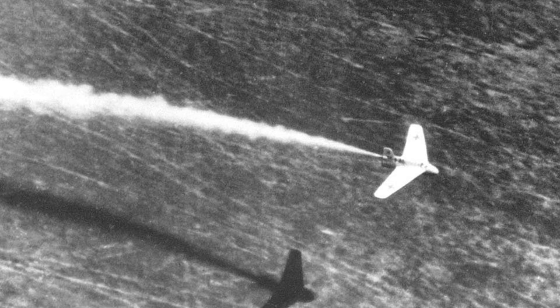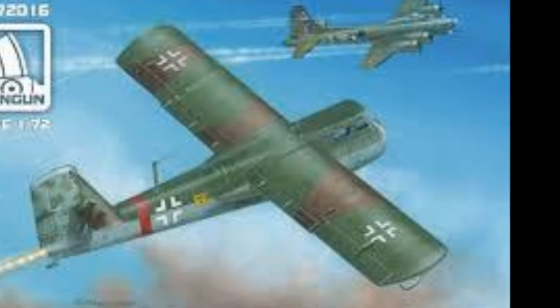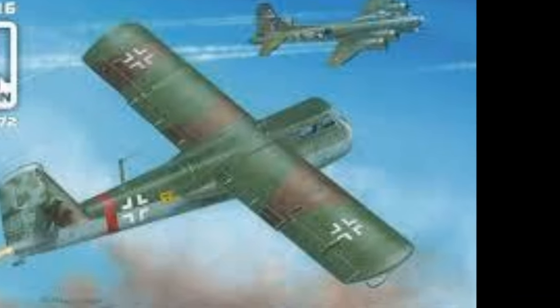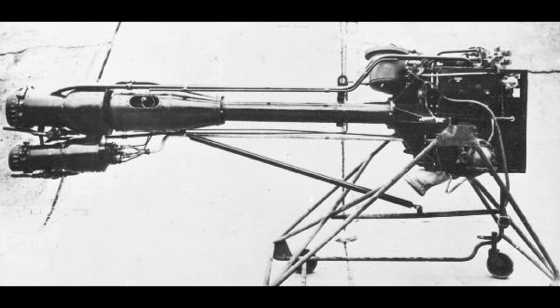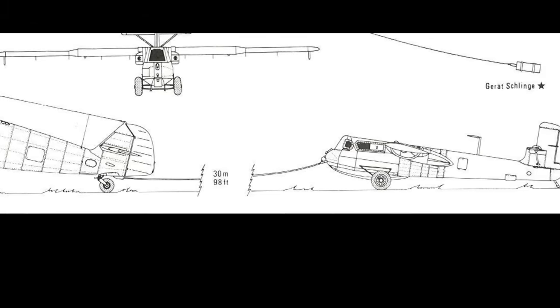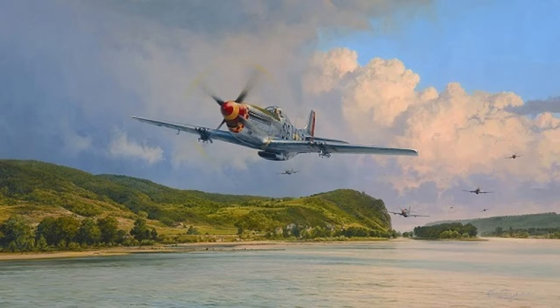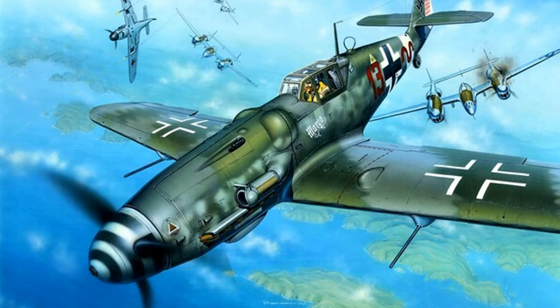But how was it going to get up there to the bomber formations? The 163 had its rocket to power up to altitude, but the BV-40 would have nothing. Early in the design phase there were thoughts to have it at least partially rocket-powered too, but in the interest of simplicity this idea was dropped. The BV-40 would have to be towed up by an ME-109, and this would take about 25 minutes. It would seem that both would be pretty vulnerable to allied fighter attack during this time, but the bonus would be that the 109 could then attack too, once at altitude.